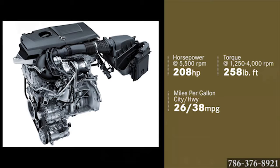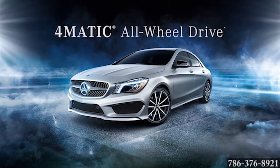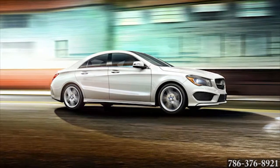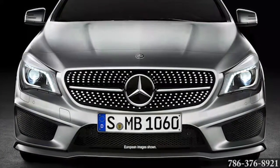Underneath its sculpted hood, you'll find an engine to match the CLA's striking good looks. And when the going gets slippery, 4MATIC all-wheel drive can take your CLA 250 to higher levels of agility and confidence. Those wanting even more performance can step up to the AMG CLA 45 and get the most powerful four-cylinder in production.